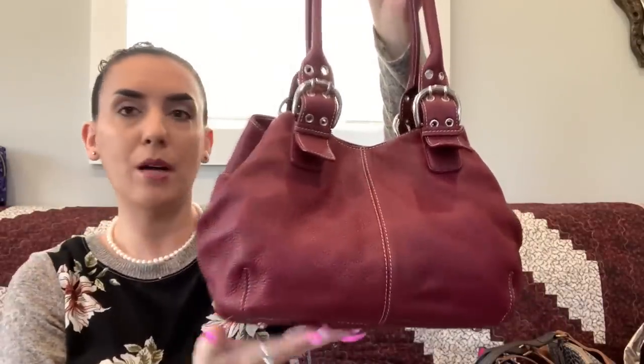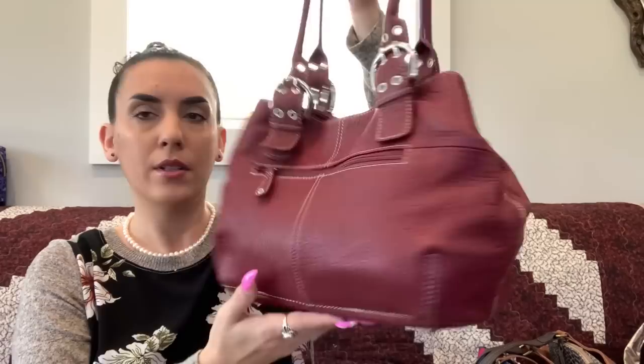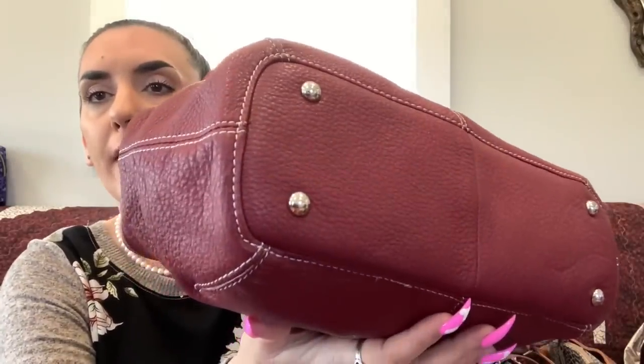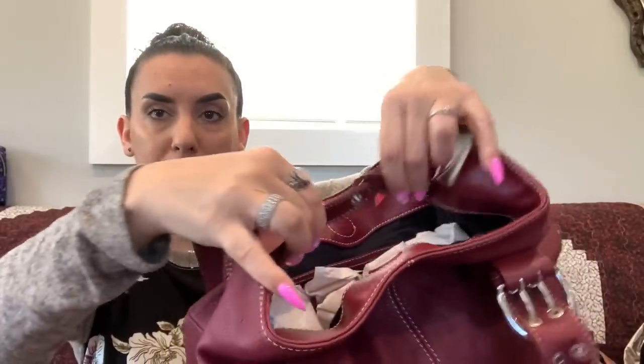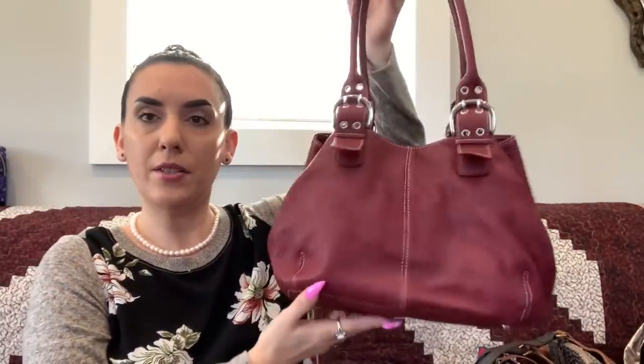Next up is the TNLO in dark brick red pebbled leather. It has double handles that you can adjust, a back zipper pocket, excellent condition, a magnetic opening, and a snap that can cinch the purse. The interior is black and clean with a zipper and slip pockets. Really nice medium size — we're going to do this one for $30 as well.